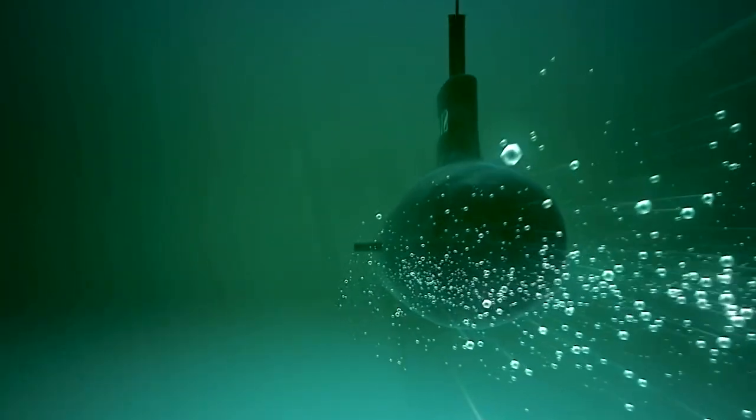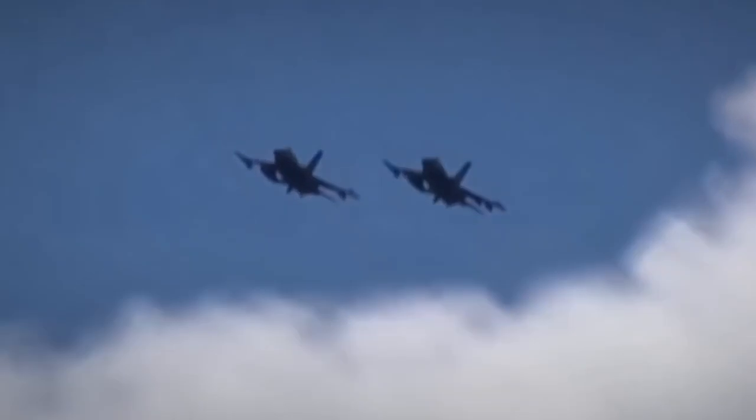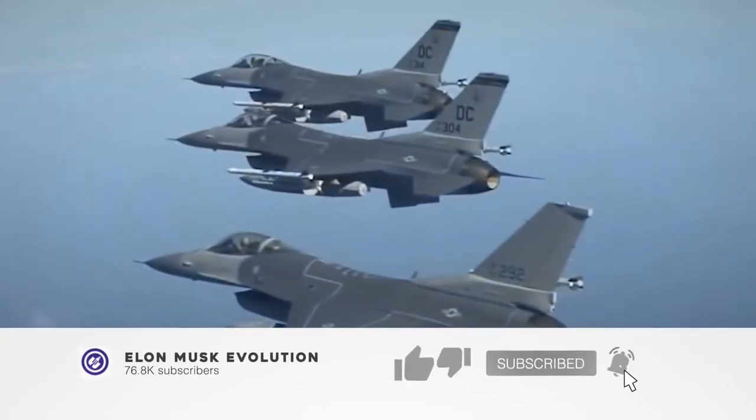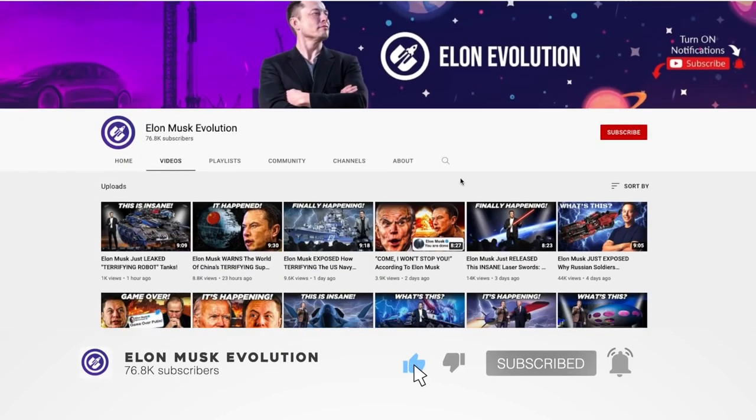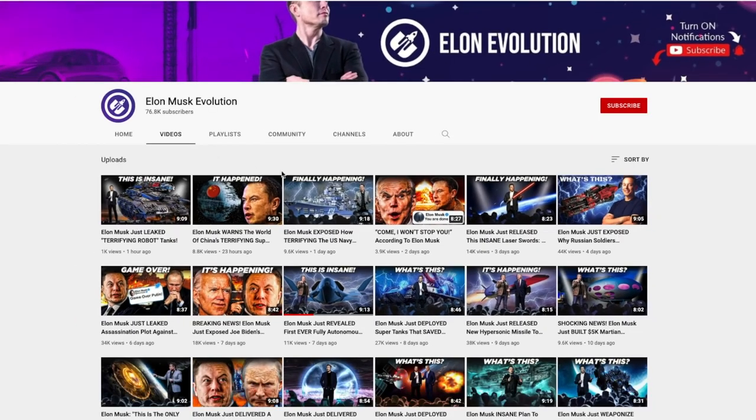We sincerely hope you enjoyed the video. If so, give it a like and share it with your friends and family. Let us know if you have any questions or comments in the section below. Don't forget to subscribe to our YouTube channel to see more of our incredible videos. You can also watch our other videos that have been specially selected for you. We look forward to seeing you in the next video.